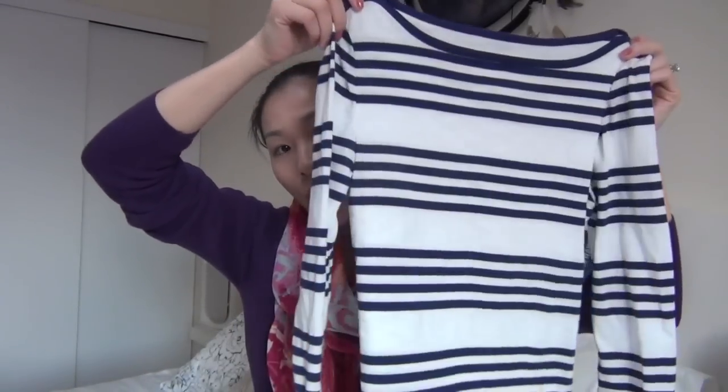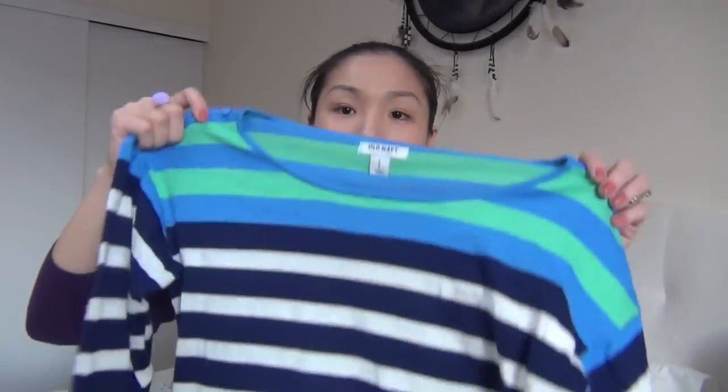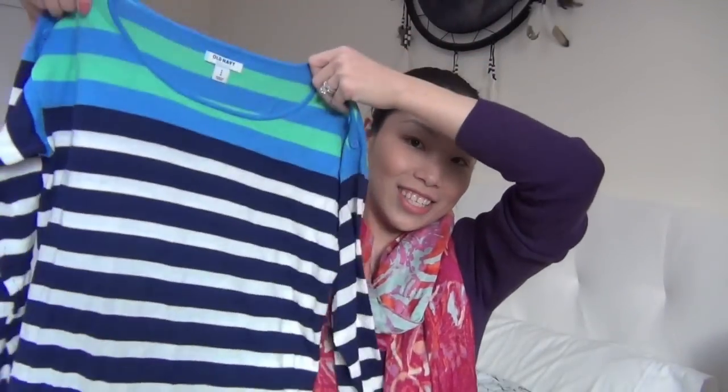Next I got this sweater from Old Navy. I'm just starting to get into the whole horizontal stripe thing. This is a basic blue and white horizontal stripe, but it's not just stripes everywhere — it's broken down, so maybe it's a better choice. And then I got another one with horizontal stripes but in two different colors — I'm breaking the fashion rules! These are a lot thinner than the sweater I'm wearing, which is from Express, so I think these would be great for when it gets a little warmer.